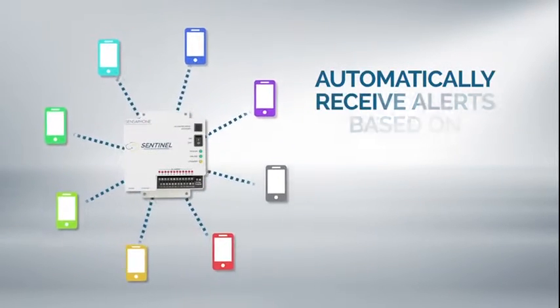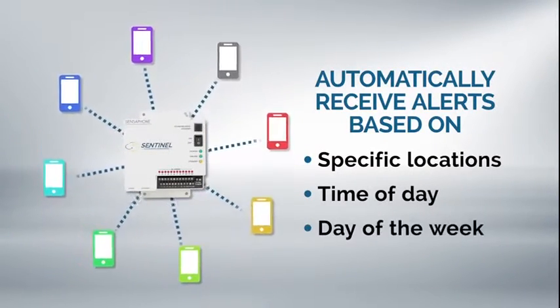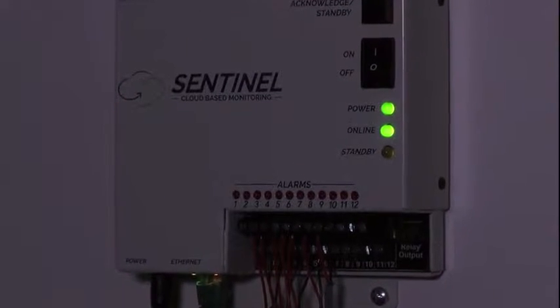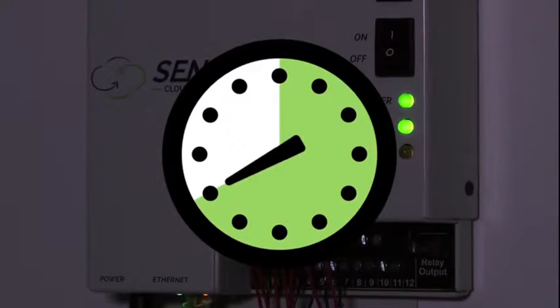Sentinel can send alerts to different people depending on the location, time of day, or day of the week that the incident occurred. For extra peace of mind, Sentinel includes a battery backup module to keep your system working uninterrupted for eight full hours after the power goes out.